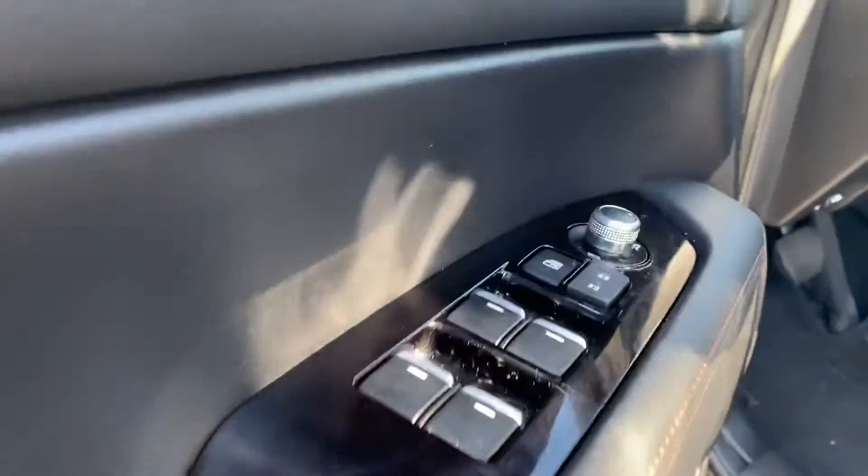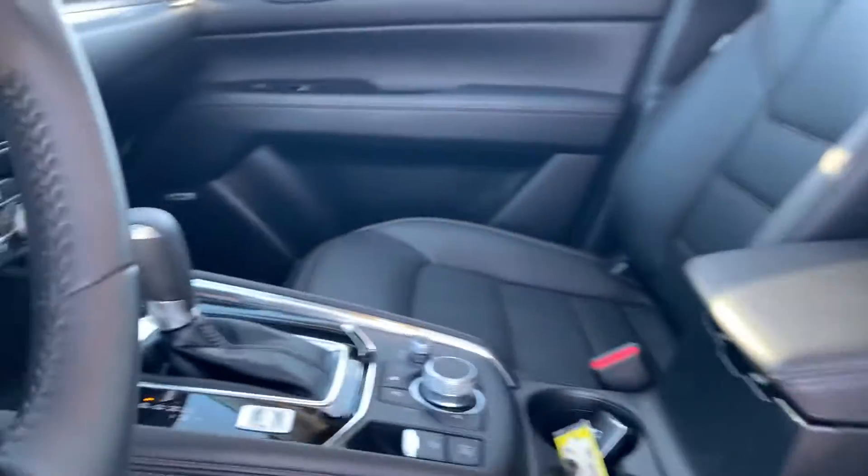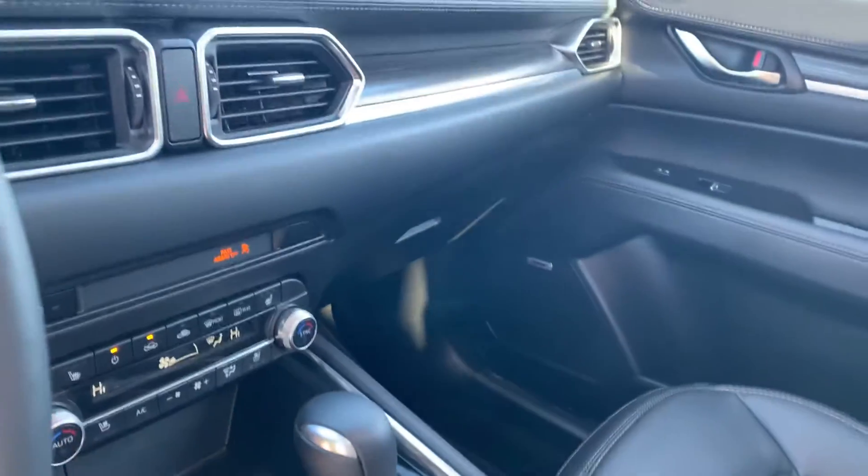Coming inside, you get power locks, windows, and mirrors, Bose speakers, memory seating for your powered seats. Your seats are heated and you also have ventilated seats.